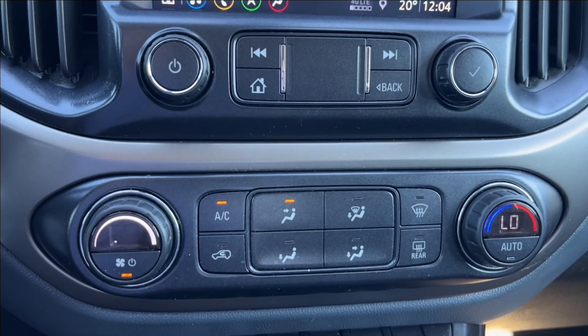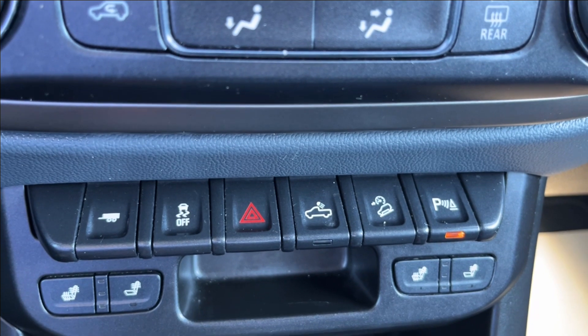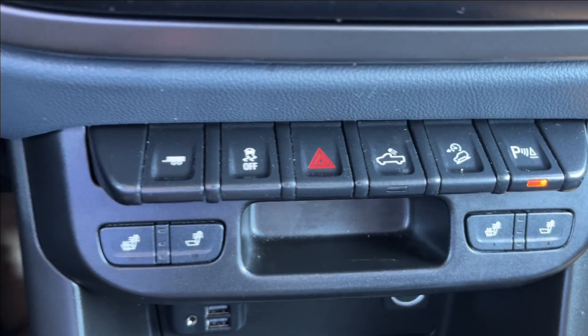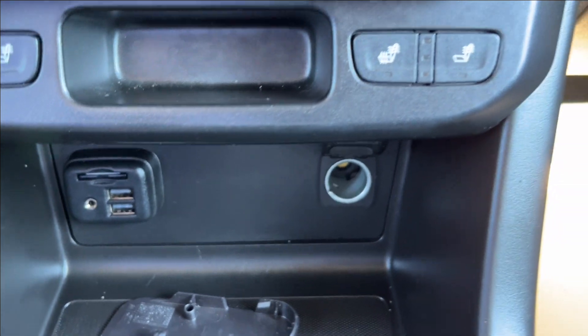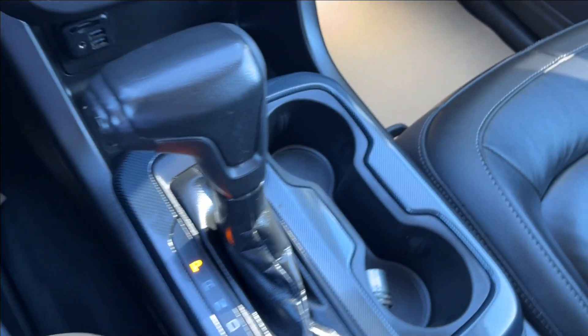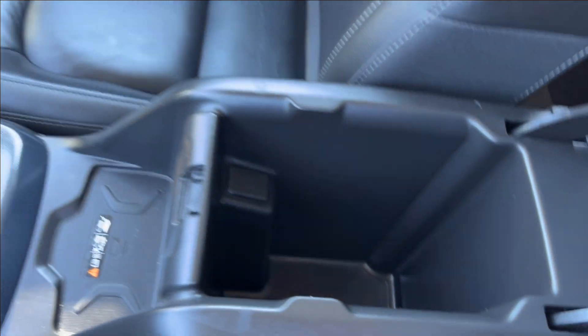Down below, dual-zone climate control. Below that, you're going to have your trailering, as well as your park assist, hill descent control, and the heated seats. Below that, two USB ports, as well as a 12-volt and an SD card reader. You're going to have some extra storage, and the cup holder storage with the shifter, and the center console with more storage.